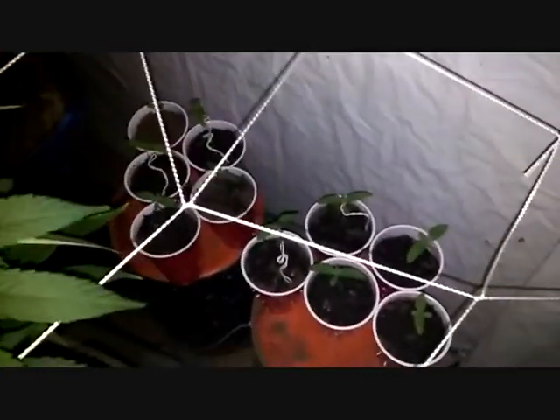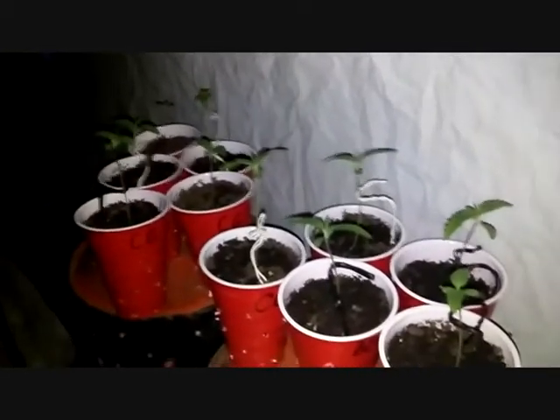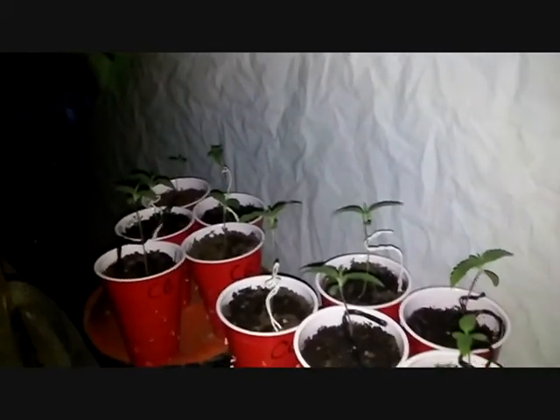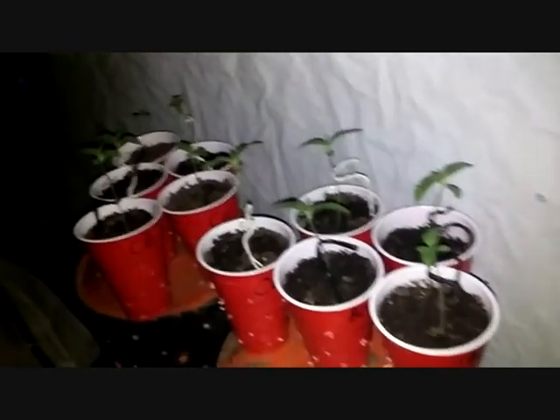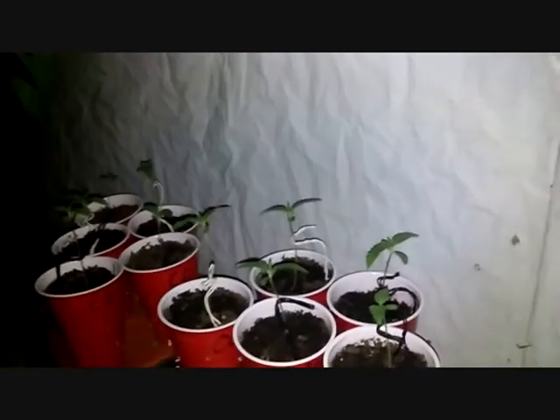Along with those six, I also have a shoutout to the homie Toy Soldier — he sent me about 25 seeds. Let me get down here so we can see them. I'll pop 15 of them, and out of the 15 I ended up with 10.